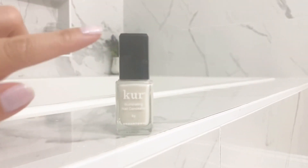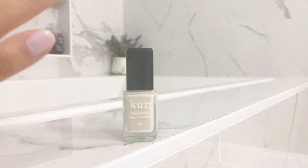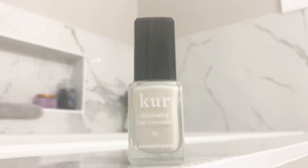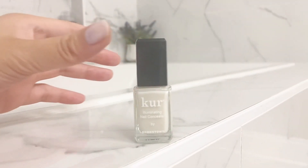So number one, I was looking for a nail polish that was really going to help me avoid going to the nail salon because I wanted to save money, and I really found that this London Town Nail Concealer did its job. This is different than a normal nail polish.